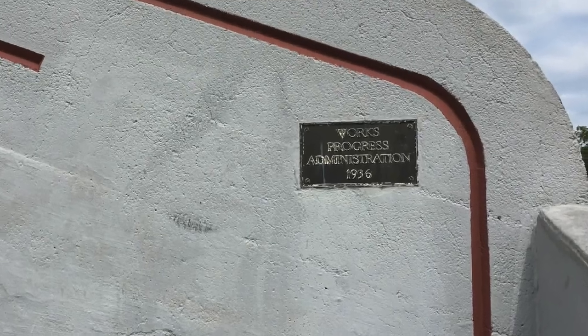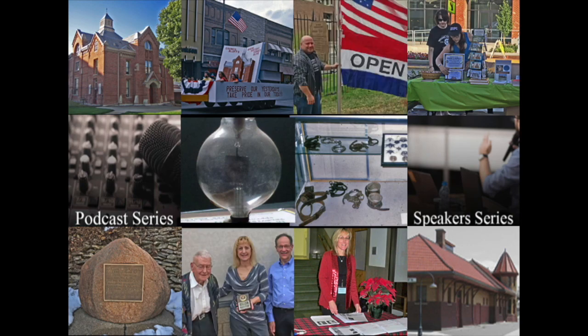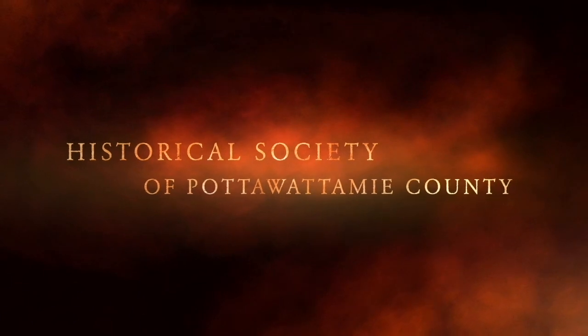History is never truly lost until it's forgotten, and preserving that history is our mission. The Historical Society of Pottawatomie County in Council Bluffs, Iowa.